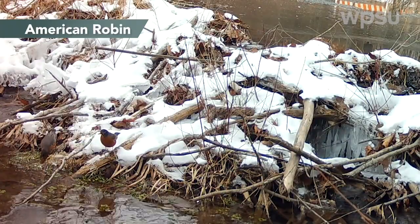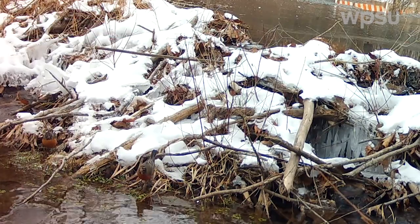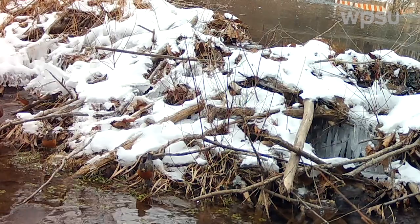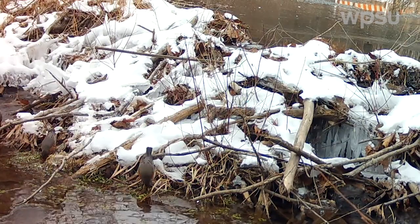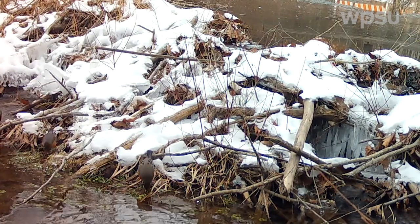I wanted to include this group of American robins stopping for a drink at our beaver dam because it's often thought that they migrate elsewhere in the winter once it starts getting cold. In reality they tend to stick around — we just don't really see them as often because it's a lot harder for them to forage our yards when it gets cold and the ground freezes.